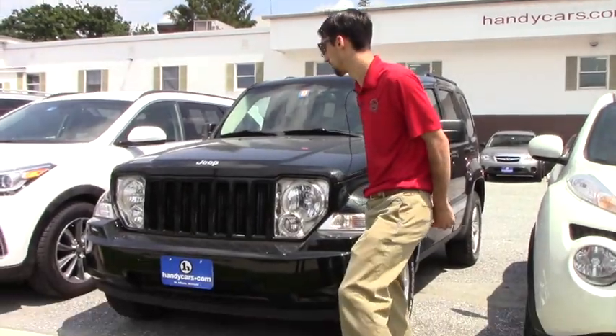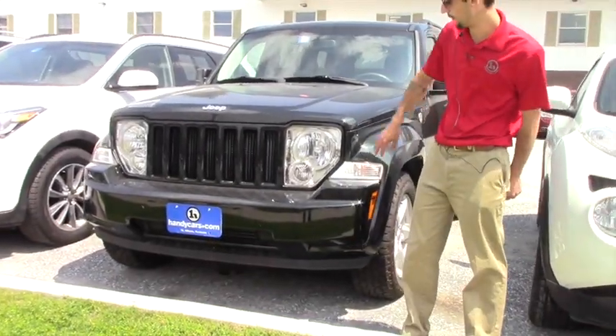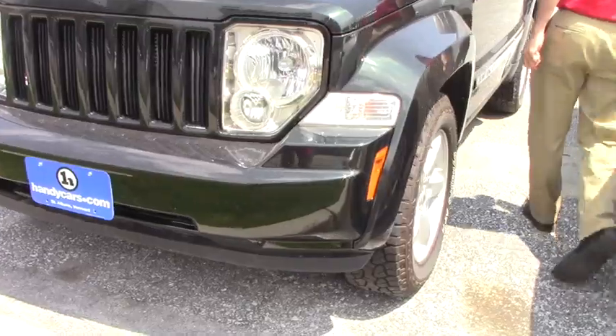It's a 2012 Jeep Liberty. Going over some of the features, you're going to have the headlights here and the alloy Jeep rims.